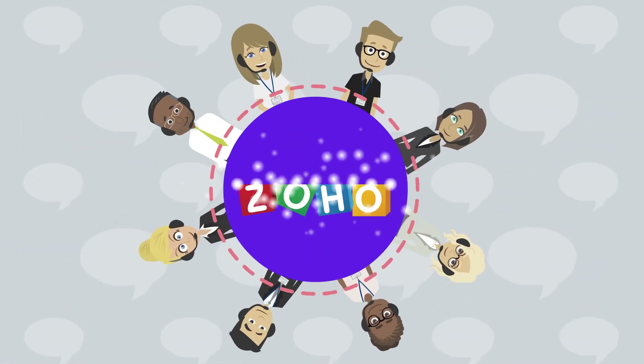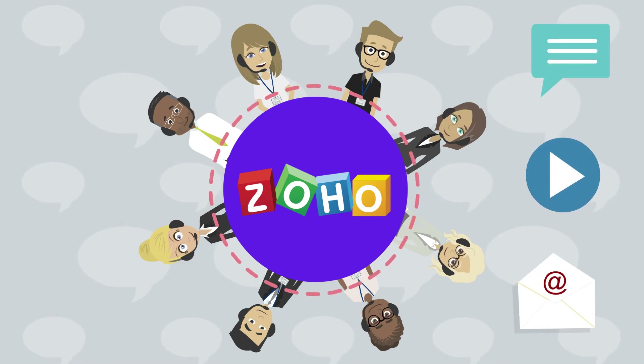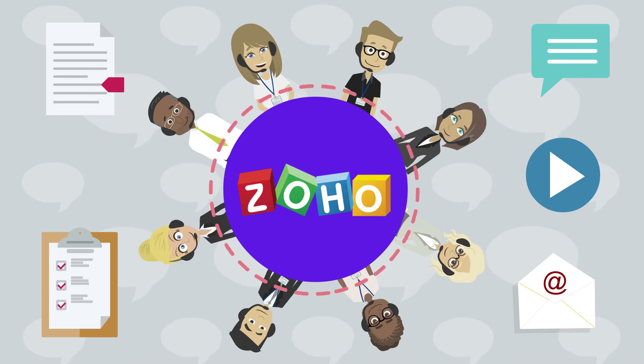Boost performance of your teams with Zoho's collaboration and communication suite that includes chats, video calls, emails, document sharing, project management and more.